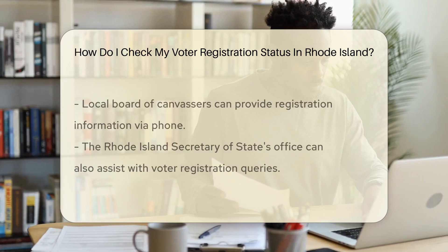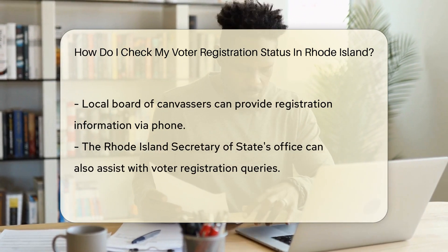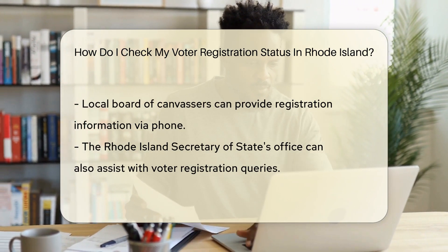First up, you can visit the Rhode Island Department of State's website. They've got a tool called the Voter Information Center — it's like a personal assistant for your civic duties. Just enter some basic info, and voila, your status pops up.